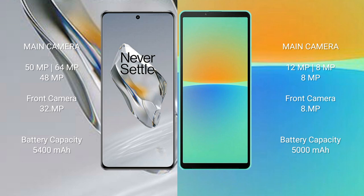OnePlus 12 features a triple rear camera setup: 50MP + 64MP + 48MP, with a 32MP front camera. Sony Xperia 10 Mark 4 features a triple rear camera setup: 12MP + 8MP + 8MP, with an 8MP front camera.